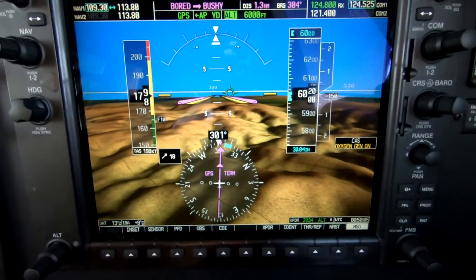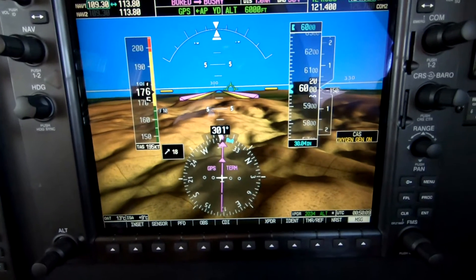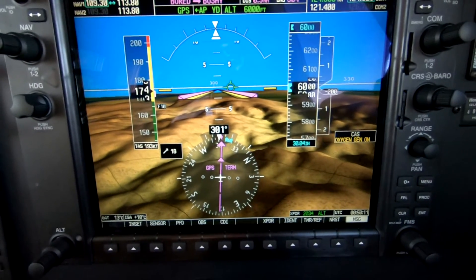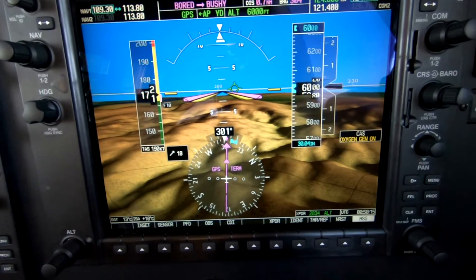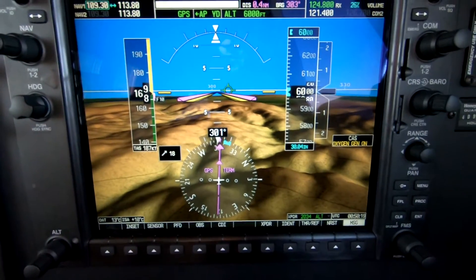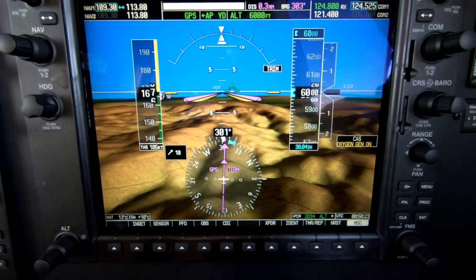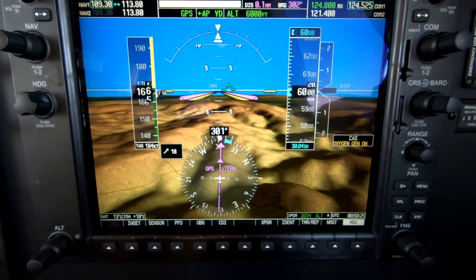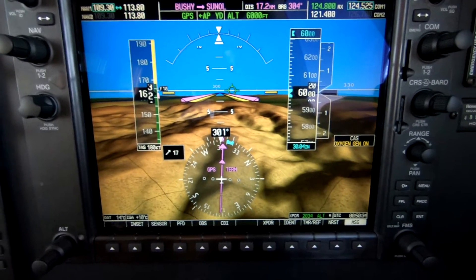This is an M350, PA46 M350, and we're in the descent, leveling now at 6,000 feet on the way into Hayward, California, San Francisco area. We've elected the visual runway 28L.